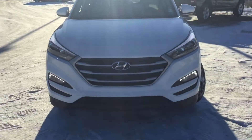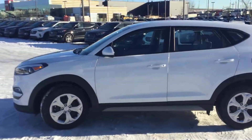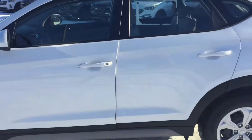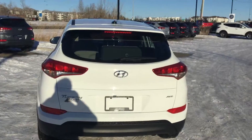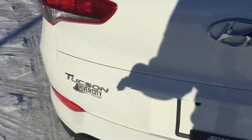The first thing you'll notice is the nice LED daytime running lights in the front and the nice chrome accent grille. Coming around the side you get the nice sporty accents throughout the vehicle. And in the back, nice sport tail lights, a nice all-wheel drive emblem, and the Tucson emblem.